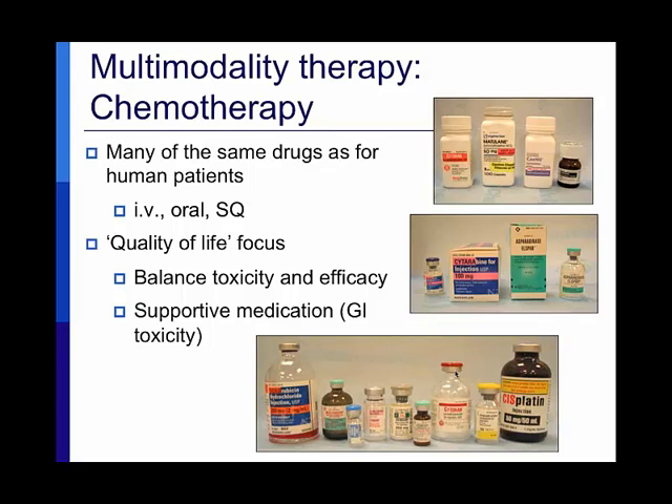My father was diagnosed with lymphoma of the liver, and I was surprised to hear he received doxorubicin, vincristine, and cyclophosphamide all on the same day. That's not what we do — we don't deliver drugs that intensively. Our CHOP protocol for lymphoma is delivered weekly: week one vincristine, week two cyclophosphamide, week three vincristine again, week four doxorubicin — cycling through that protocol for about 19 to 25 weeks. This approach is different in veterinary medicine in order to maintain quality of life.